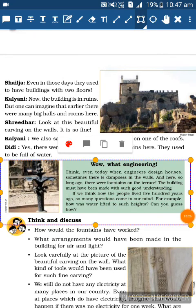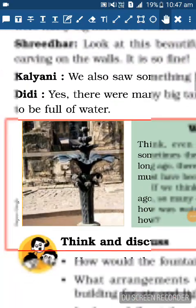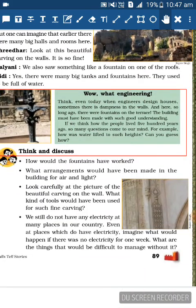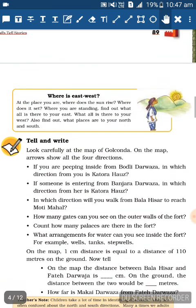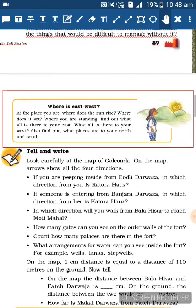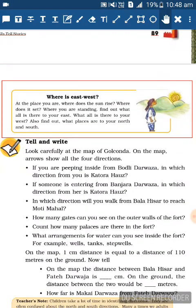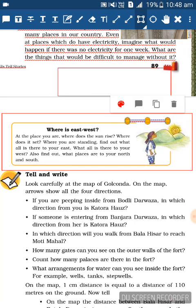Didi: Yes, there were many big tanks and fountains here - they used to be full of water. There is a box here explaining the importance of a fountain on the roof. Next is a 'Think and Discuss' activity. There is also an important box for every Class 5 child - it asks do you know about East, West, North, South? Before reading, let me explain it.